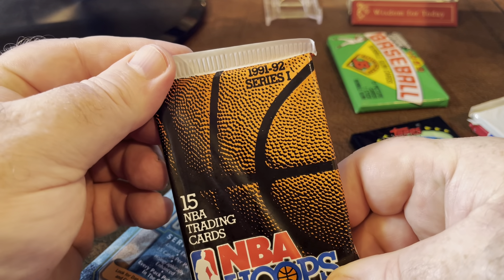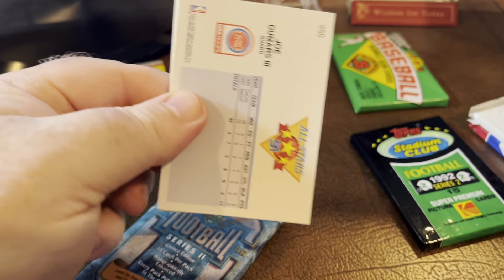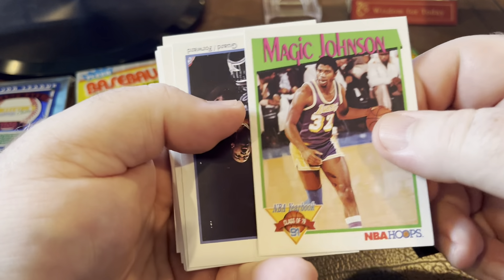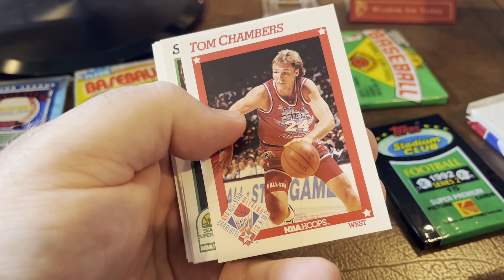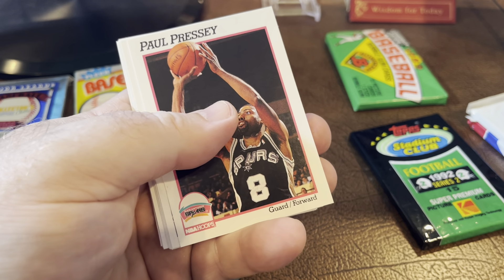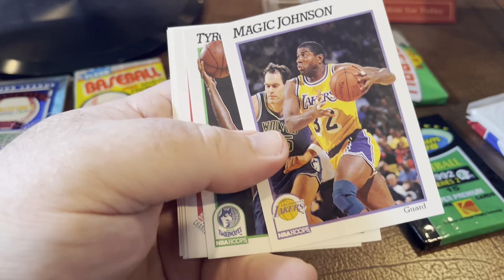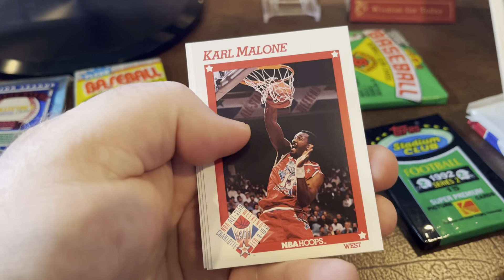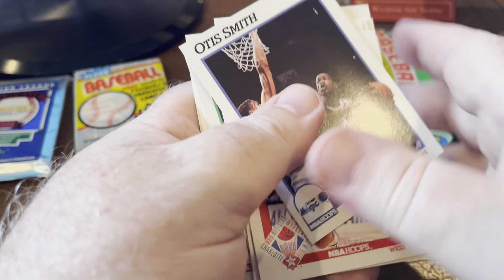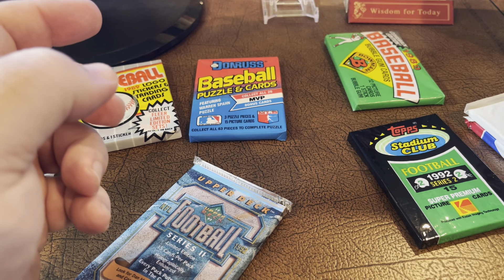So we're going to look at a 91-92 NBA Hoops pack — obviously looking for Jordan cards and any other Hall of Famers. I'm not a huge basketball person but I know the good ones when I see them. Magic Johnson. Tom Chambers. Sam Perkins. Kevin McHale — Hall of Famer. Kevin Johnson. Another Magic Johnson — what a cool base. Karl Malone. And Joe Dumars. I'm not sure if Joe Dumars is a Hall of Famer, but I know he's part of that Pistons regime.